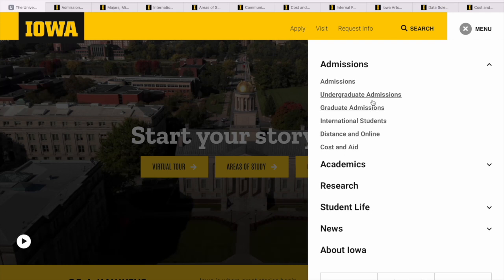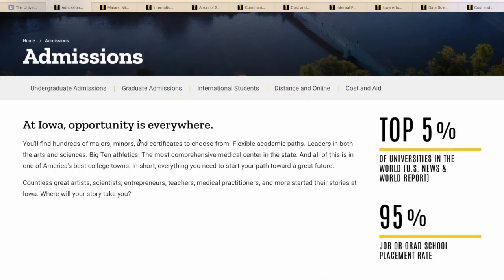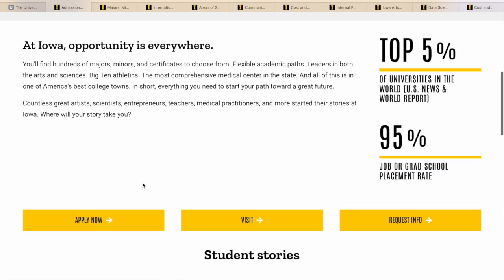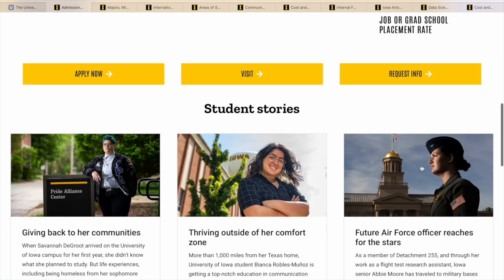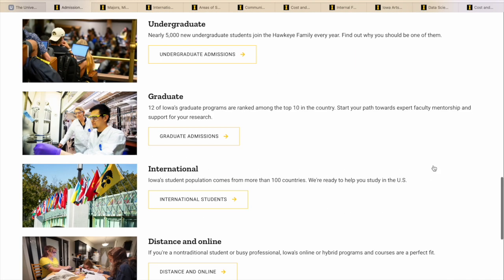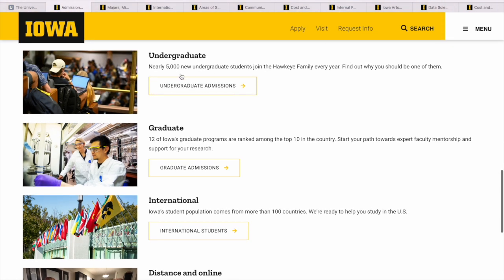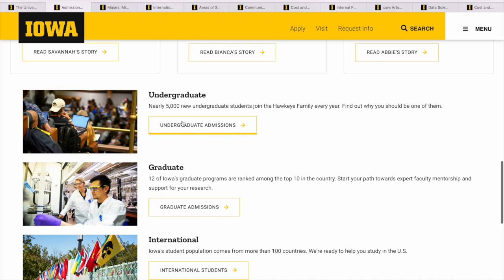I'll start with the undergraduate admissions — I already have the tab open. They give you a general overview of what the university is about, including the placement rate once you are done. It's part of the top five percent of universities in the U.S., which is really good. For undergraduates, they take nearly five thousand students.